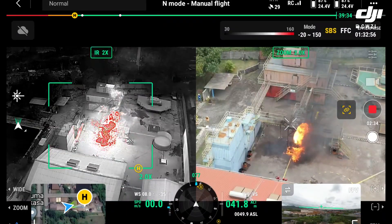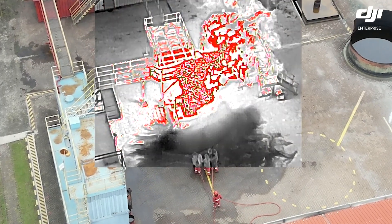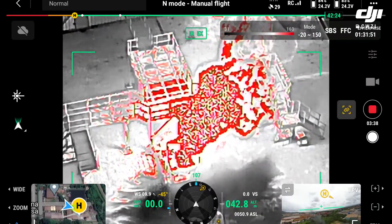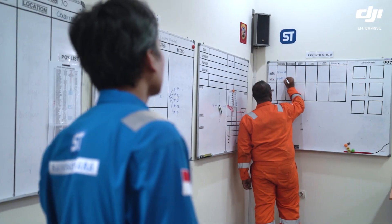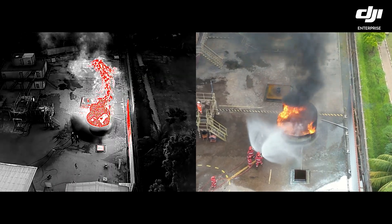The traditional methods would take longer. You would have to go around the building and check it. Normally you have a handheld thermal camera that you can pick hot spots with and see what you have — sizing up basically how much water, how many hoses, how many fire trucks, and how much personnel you're going to need. By using a drone we can do that much quicker.